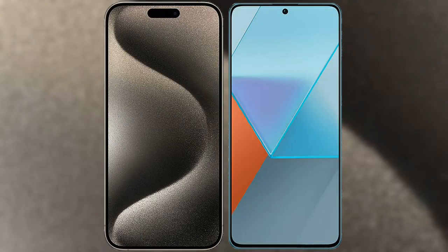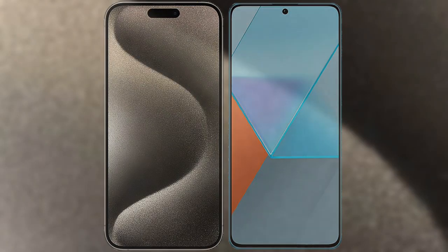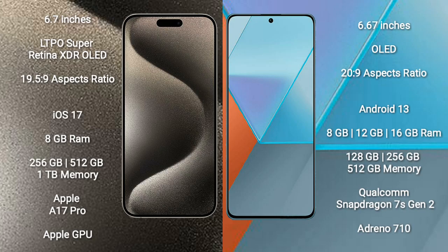I will compare the new iPhone 15 Pro Max with Redmi Note 13 Pro. iPhone 15 Pro Max comes with a 6.7-inch LTPO Super Retina XDR OLED display and an aspect ratio of 19.5:9. Redmi Note 13 Pro comes with a 6.67-inch OLED display and an aspect ratio of 20:9.